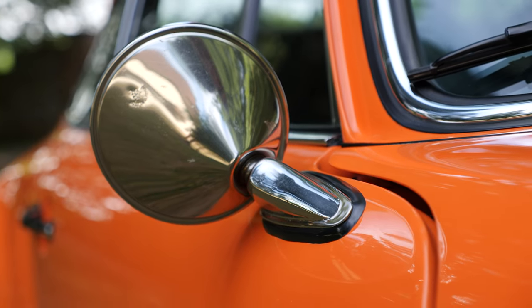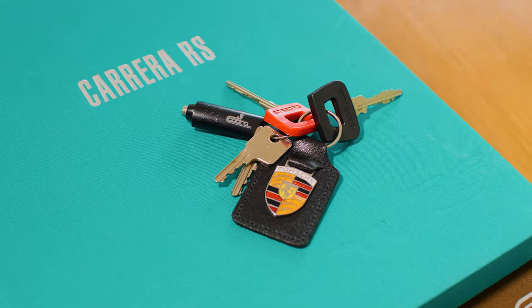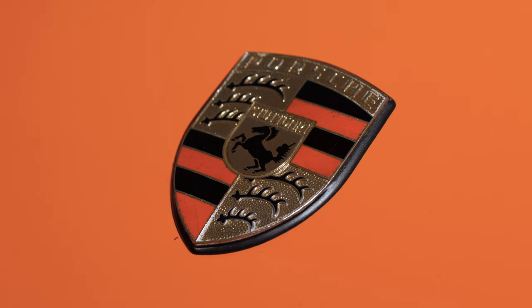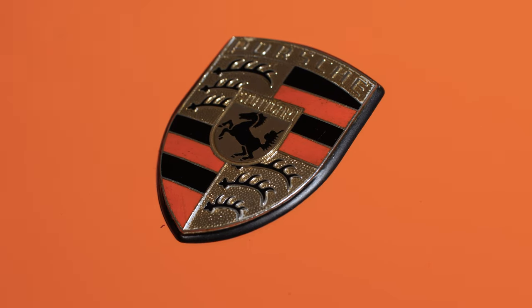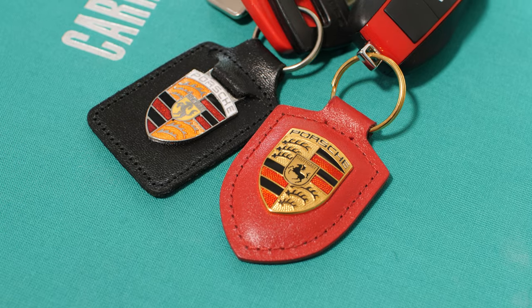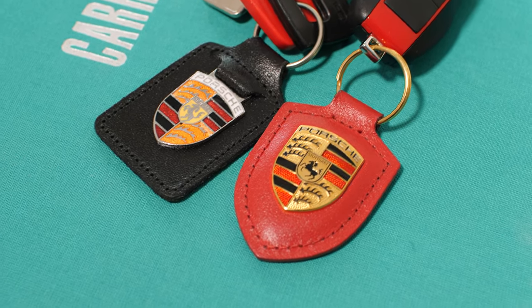Talking of colours and orange in particular — did you realise that 1973 was the year Porsche made a change to its badge colour? If you look at the key fob and badge for this 2.7, you'll see the background colour on the Porsche shield is orange. In 1973 that changed to red. It's the minutiae that Porsche fanatics love to talk about.